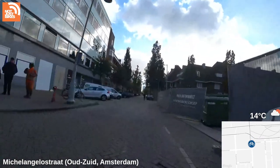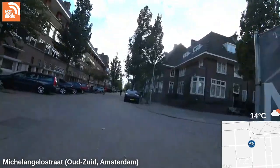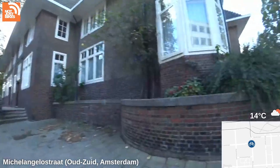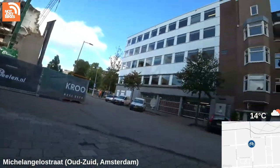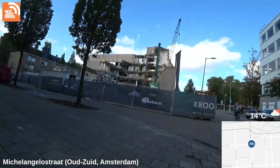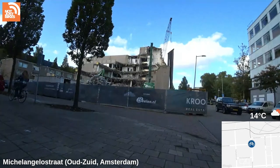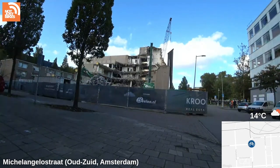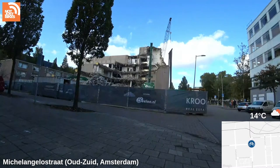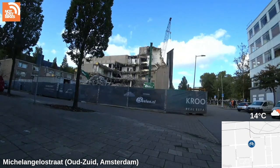I'll show you the demolition of this building — wow, they've done a lot since the last time I was here. Does anyone know what they're going to be building here? It used to be an office building. I was worried you wouldn't be able to see the demolition on screen, but the wide field of view makes it look like it's far away.